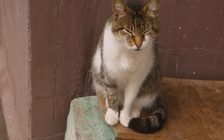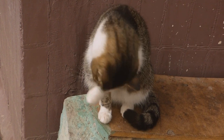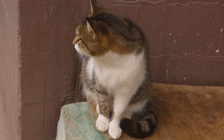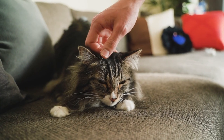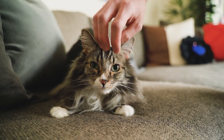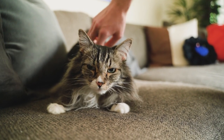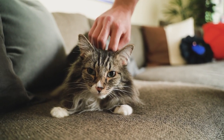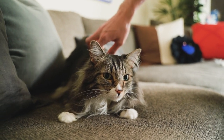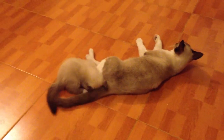White spotting in cats is caused by the white spotting gene. This gene can create various coat patterns, such as tuxedo, bicolor, and even mostly white cats with just a few colored spots. Solid white cats, on the other hand, have a different gene called the W gene, which masks all other colors, resulting in a completely white coat.